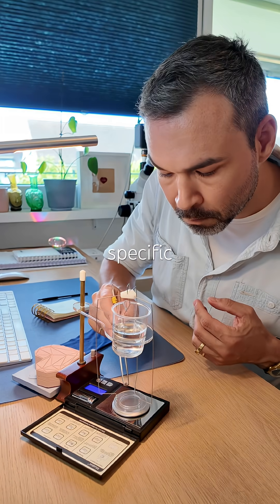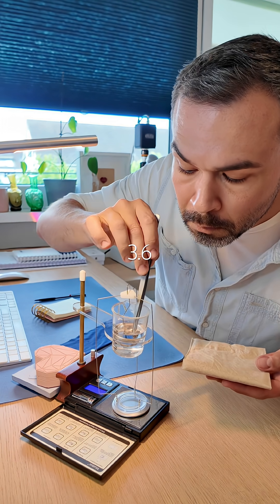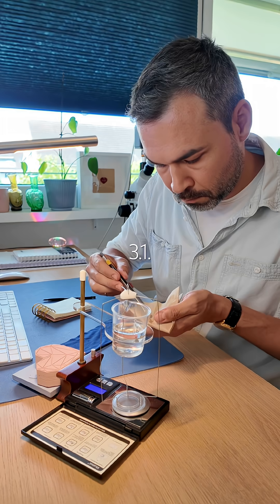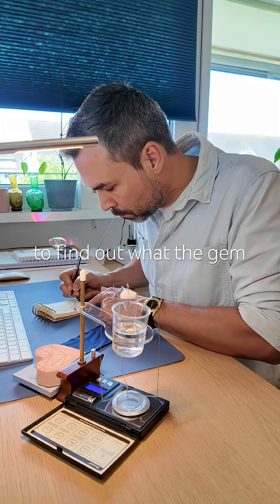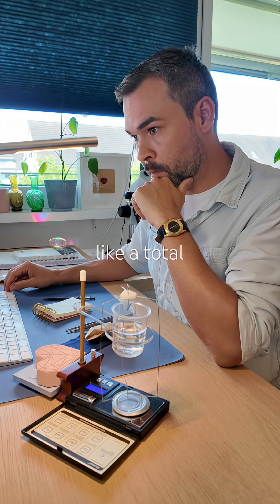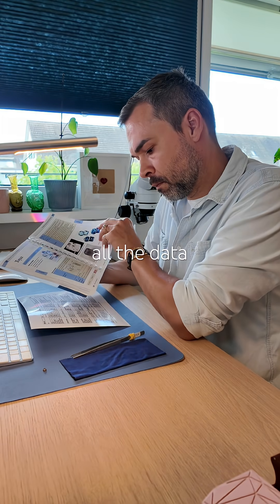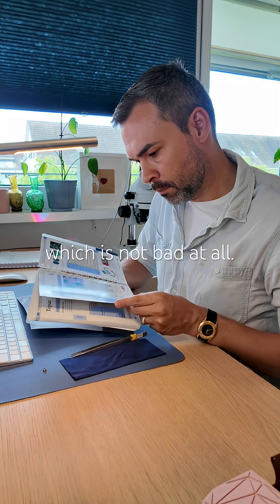Determining the specific gravity — and that's when it got really interesting. It came in at 3.6, way higher than tourmaline, which should not be above 3.1. So naturally, I'm very excited to find out what the gem actually is. Feeling like a total geek is thrilling. I cross-referenced all the data and only one match made sense: topaz — which is not bad at all.